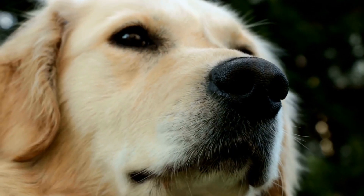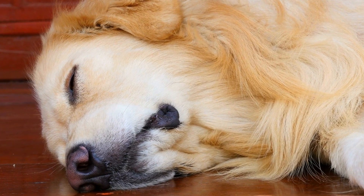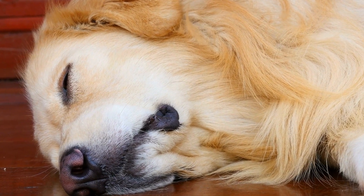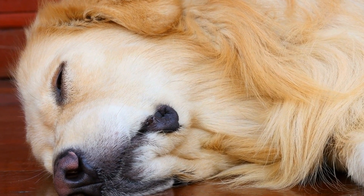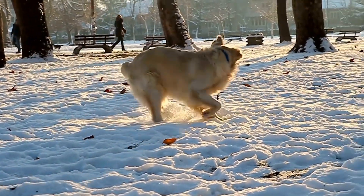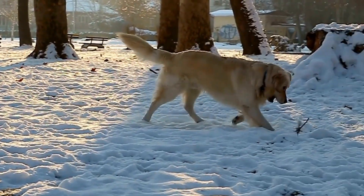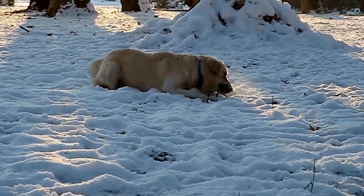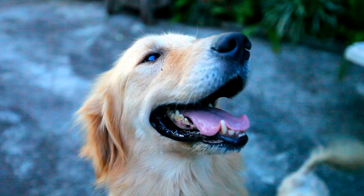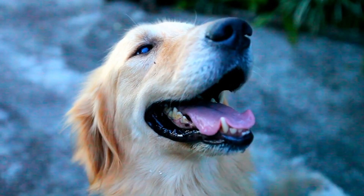Apart from the standard coat colors, Golden Retrievers can also exhibit rare color variations such as chocolate, silver, or even merle. These variations are not recognized by breed standards and are considered a result of crossbreeding with other dog breeds or genetic mutations. It is important for breeders to be aware of these variations to ensure the transparency and integrity of the breed.